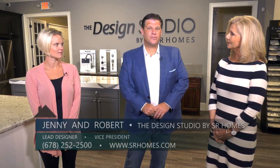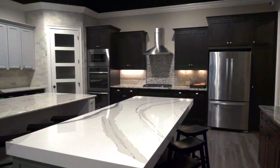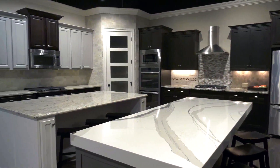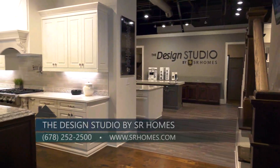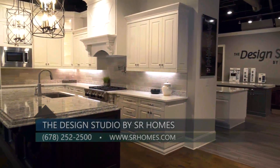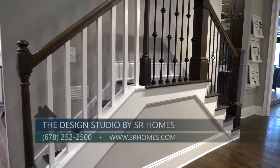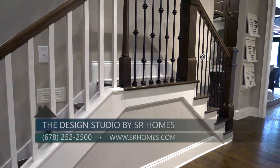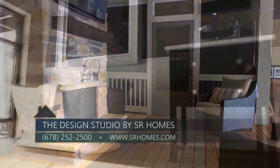We do. It's something we started two years ago and it's been a great addition to our company. We are a full-service semi-custom builder, which goes from designing your custom plan to a CD set, to now coming to the design studio to select all of your interior and exterior selections. Our customers have really enjoyed coming to such a unique, award-winning space.